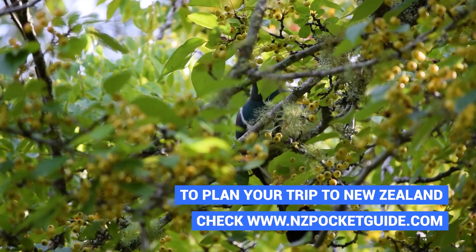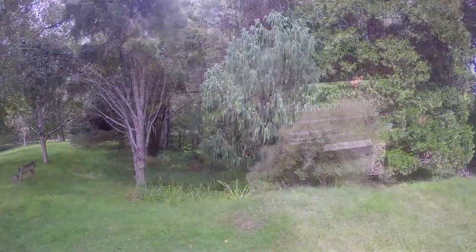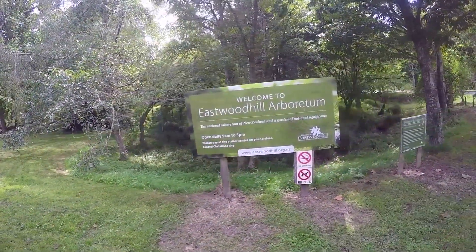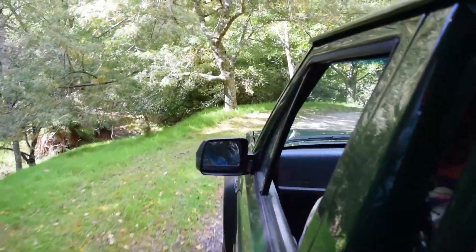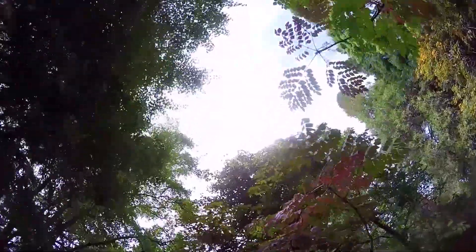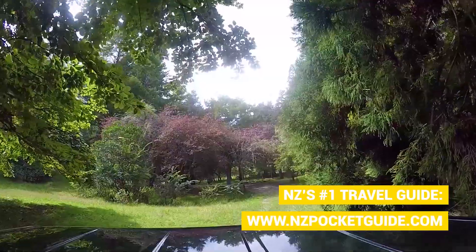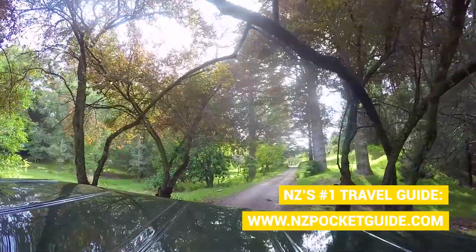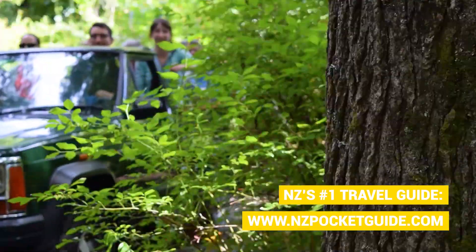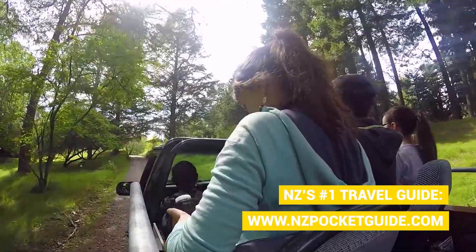All this varied vegetation attracts a ton of wildlife. We get to see a ton of wood pigeons, which are basically a beefed-up version of your classic pigeons from Europe or North America, and on top of it they're so much more colourful with a beautiful white and green head. Dan tells us that you can hear over 40 different types of bird all around the arboretum, and this is why the whole place sounds so magical — it's a beautiful, enchanting forest with heaps of birdsong.